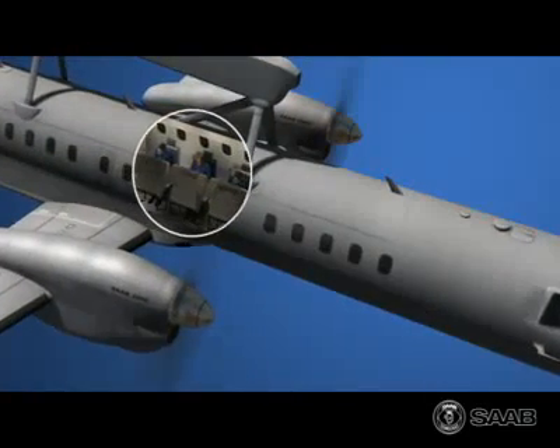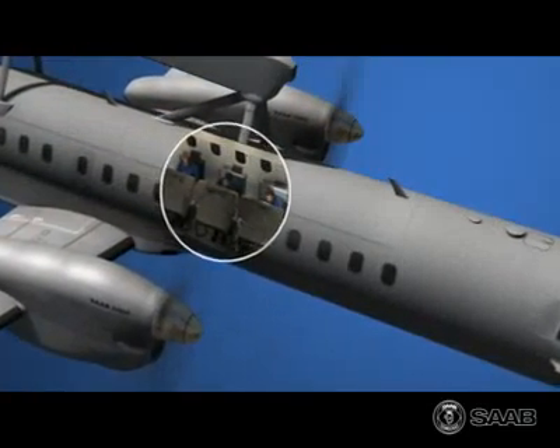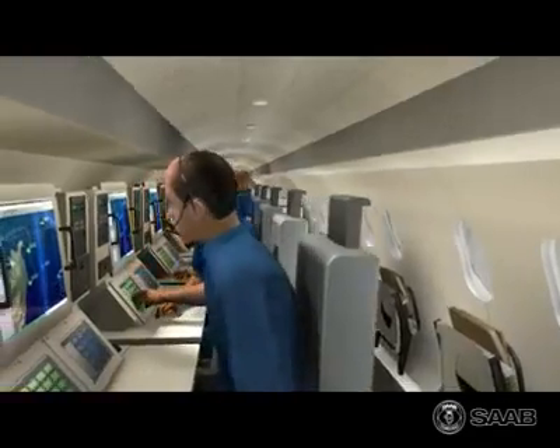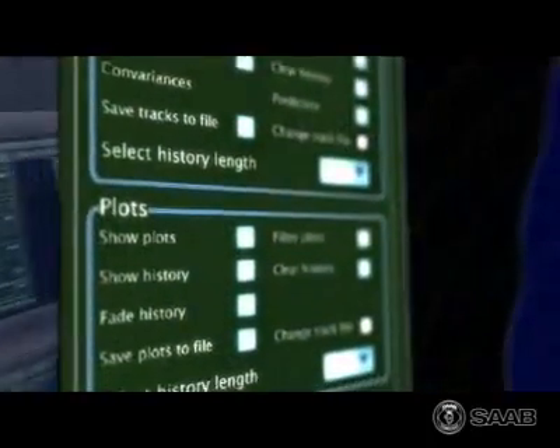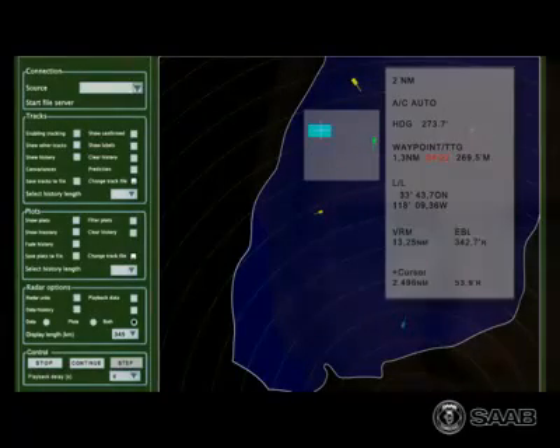In the aircraft's command and control center, the operators work together as a team. The system is role-based, so an operator can use any of the workstations. The ease of use and high degree of automation enable the operators to focus on tactical aspects of work, rather than on the technical.